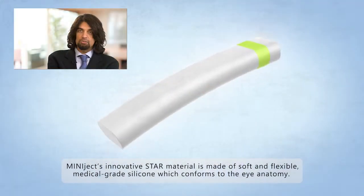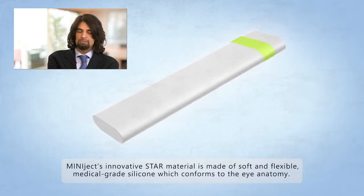What makes the Miniject device different from other MIX technologies? Miniject is made of a revolutionary patent material called STAR, which is more biocompatible and causes less fibrotic reaction than materials used by other MIX technologies.